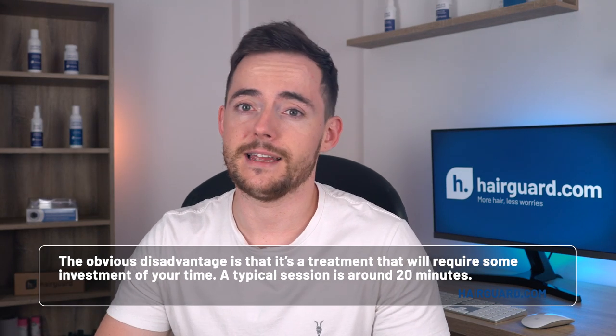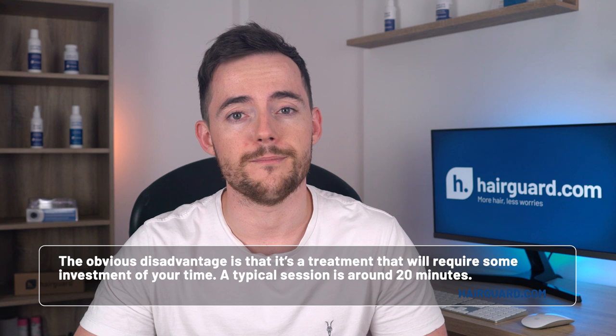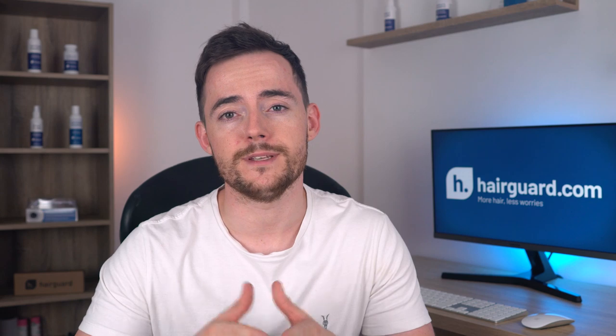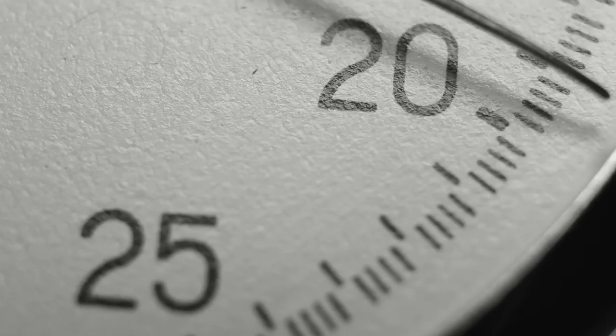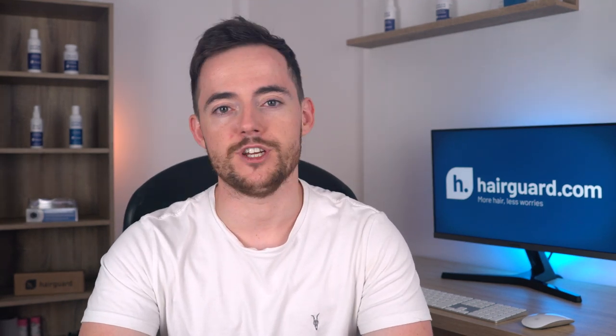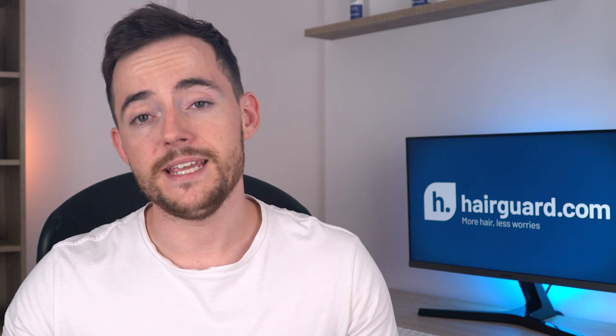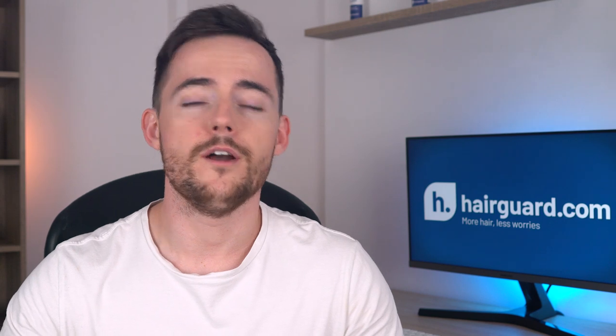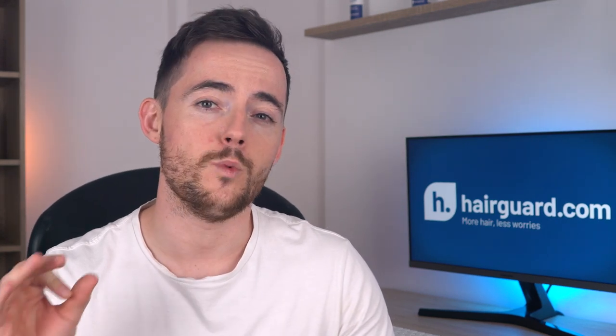The obvious disadvantage is the time investment required. A typical session is around 20 minutes, and in the beginning treatment is required several times a week. After some months the frequency drops and therapy takes up less time. As with most hair loss therapies, you'll probably want to continue treatment indefinitely to maintain results. This isn't absolutely clear in the literature yet — most studies don't go beyond the six-month mark — but based on manufacturer recommendations and what we know from light therapy for other conditions, it's likely that when you discontinue treatment, the gains made are lost.